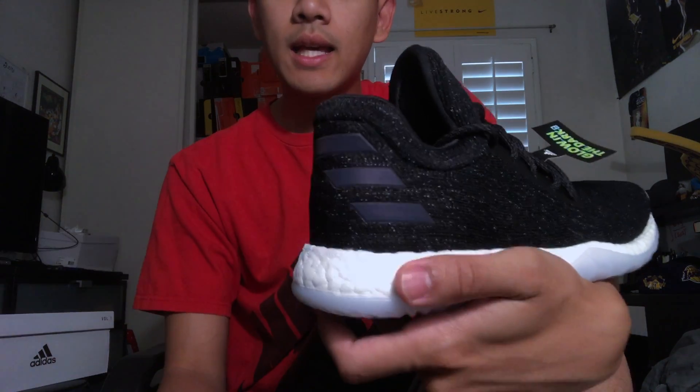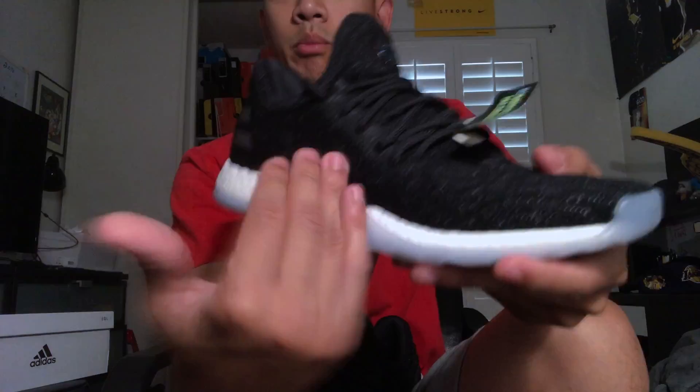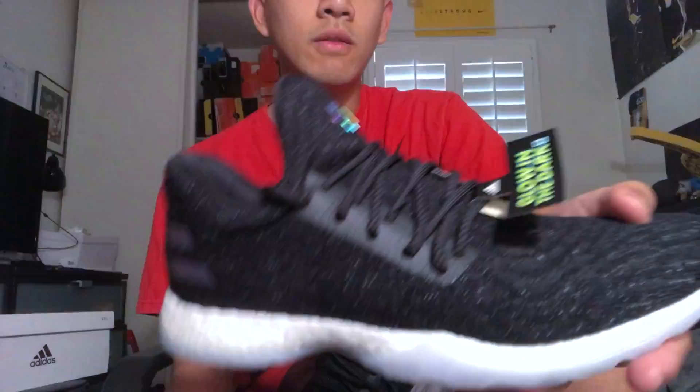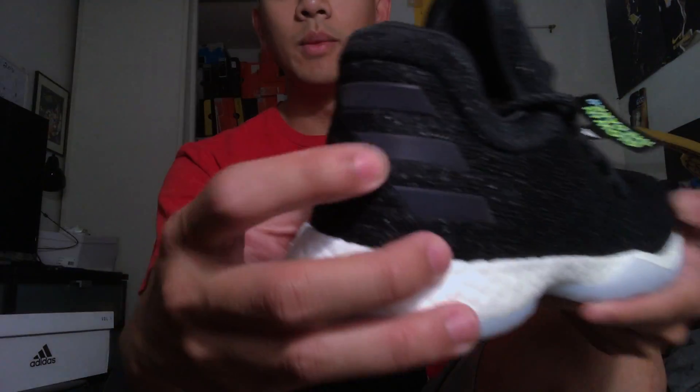On the back you got some branding — the three stripes right here. I like how Adidas has been subtle about their branding lately. Usually they're very bold and it kills the vibe of the shoe, so I like how they just have it settled in the background.